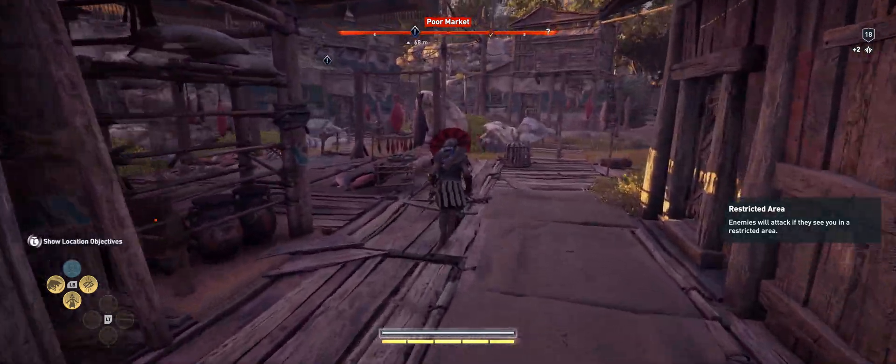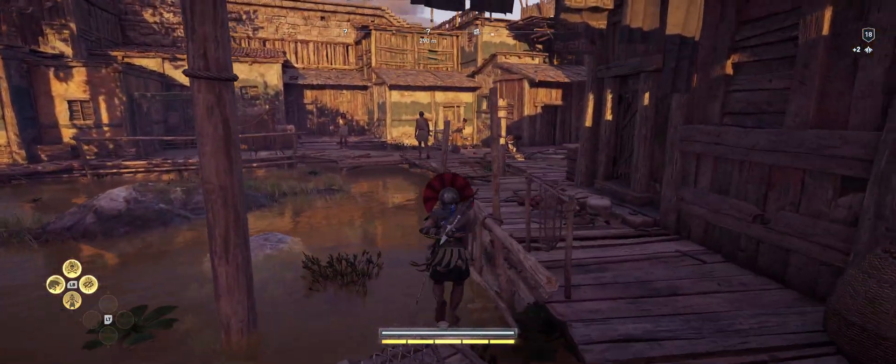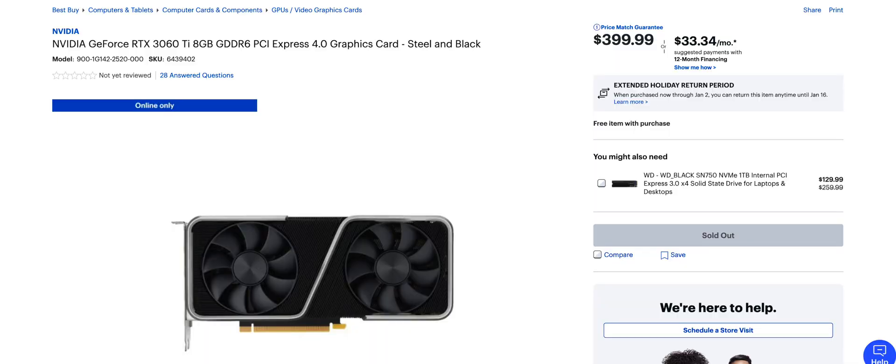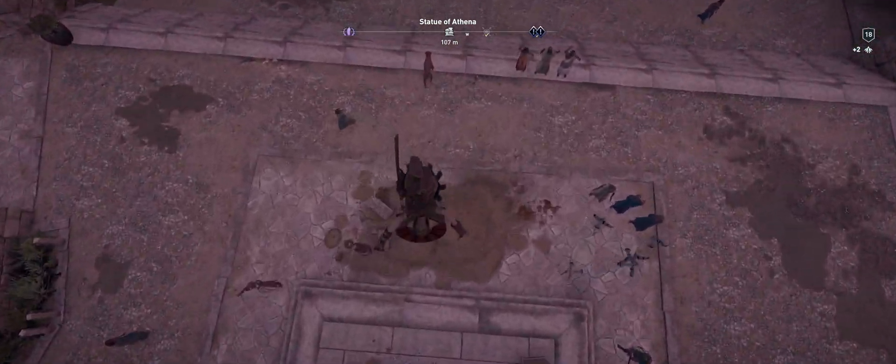If you're running ultrawide 1080p, all of these cards are overkill and they're more money than you need to spend. You should really look at something more like the 3060 Ti instead. That said, let's jump into some games and see how it really does.